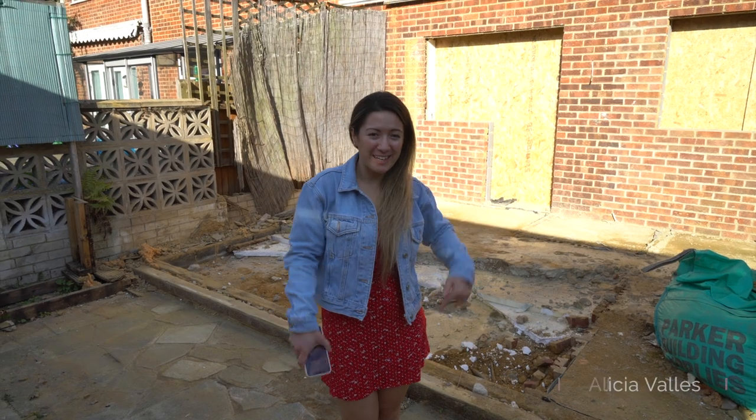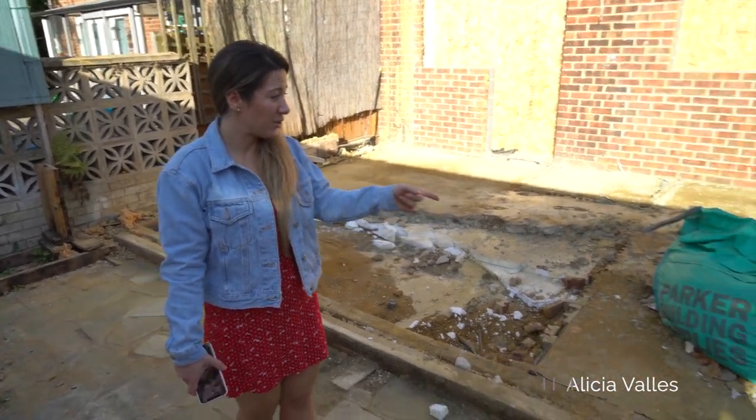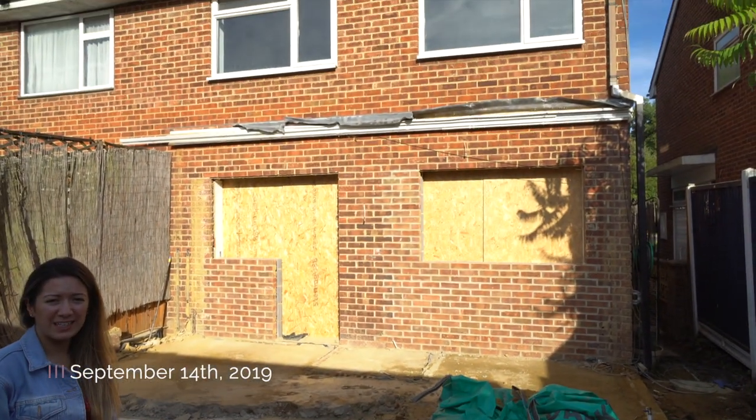Hello, so welcome to the update at number five. As you'll probably see, there's no longer a conservatory area — it's been taken down.